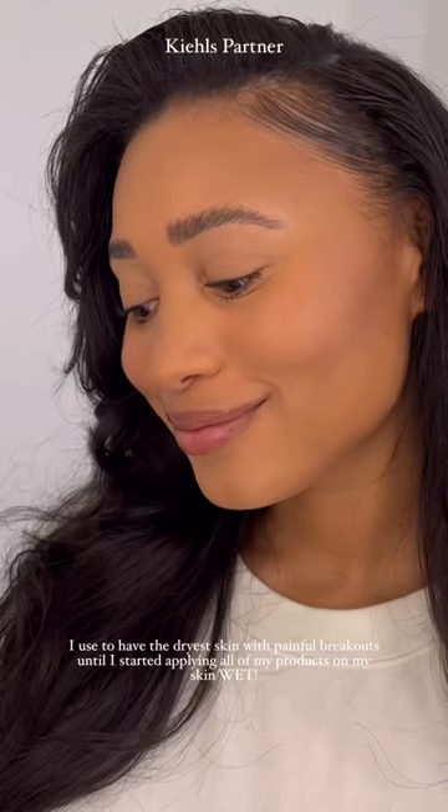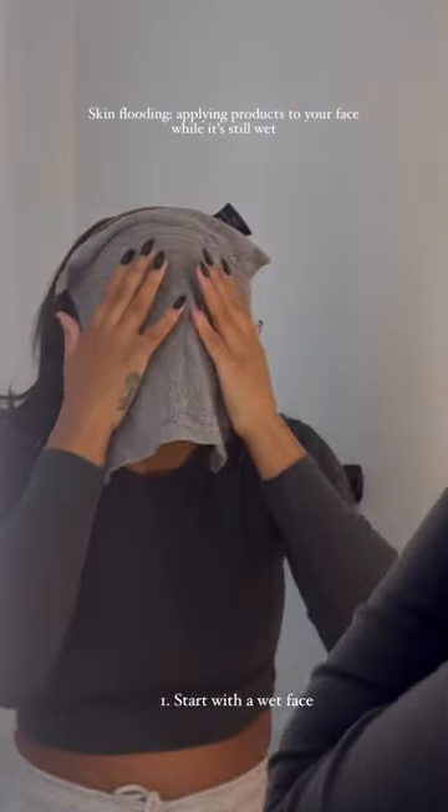I used to have the driest, flakiest skin. I used to feel so insecure about it. Look, this is a before skin flooding and this is after skin flooding. Skin flooding is the technique of bombarding your skin while wet with products.